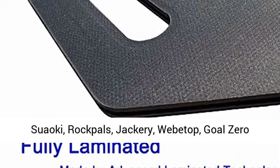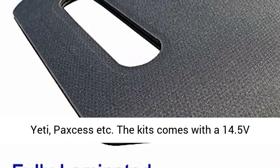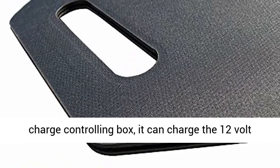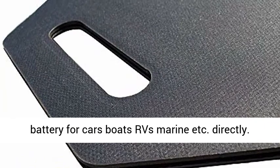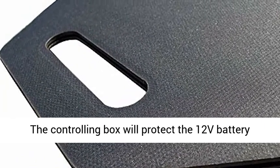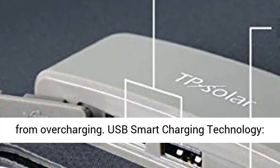Compatible with Suaoki, Rockpulse, Jackery, Weedtop, Goal Zero Yeti, Paxos, etc. The kit comes with a 14.5V charge controlling box — it can charge the 12V battery for cars, boats, RVs, marine, etc. directly. The controlling box will protect the 12V battery from overcharging.